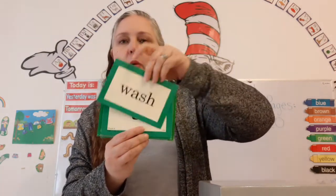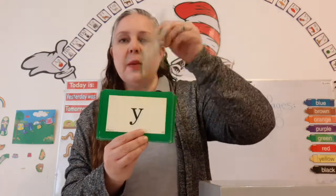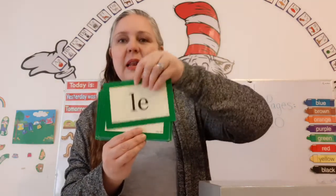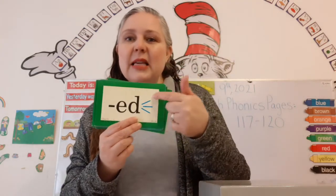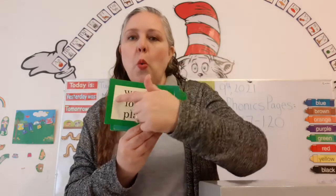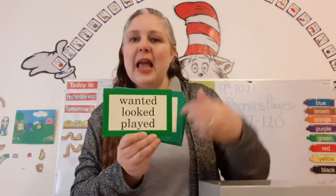Wuh — Wash! Ah — Adopt! E — Baby! Luh — Little! Luh — three sounds: it, T, and duh. Wanted! Looked! Played! Super duper!